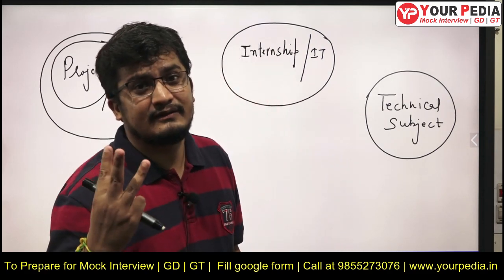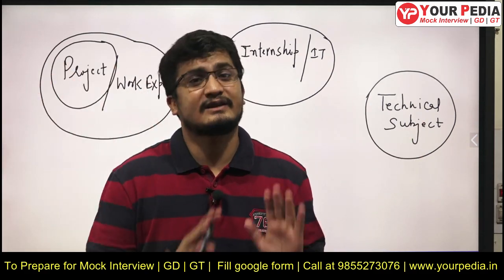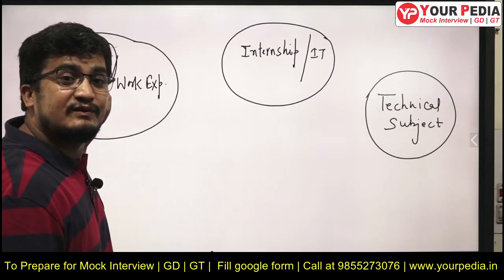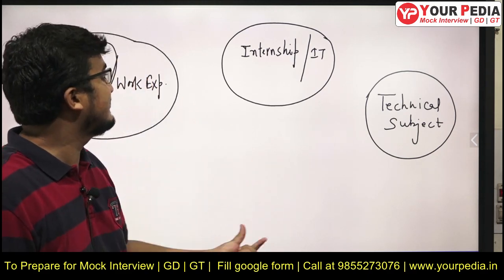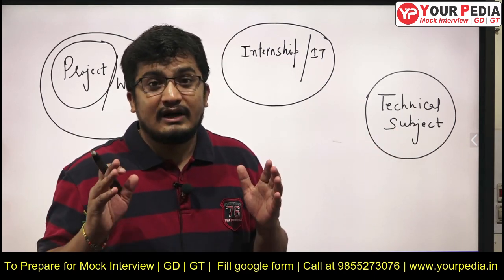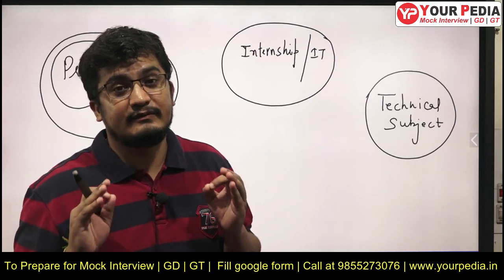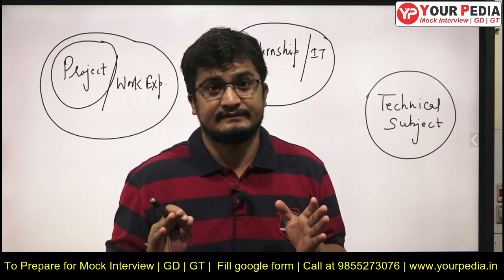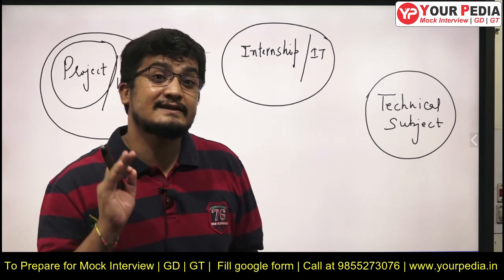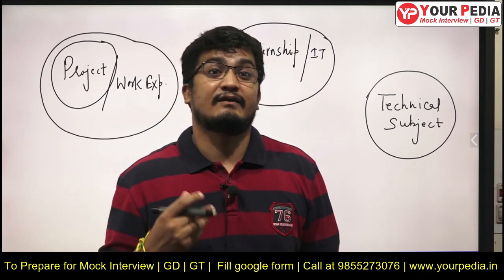In an interview, there are three aspects mainly covered for all aspirants, whether they are freshers or have work experience. The first is project and work experience — project mostly for fresher students. If you are a working professional, then work experience. Then internship and industrial training. And finally, the technical subjects. If you have work experience, you must be really well aware of your role and responsibilities, the tools and technologies you dealt with, your biggest learning, and what changes you felt in your personality after that experience.